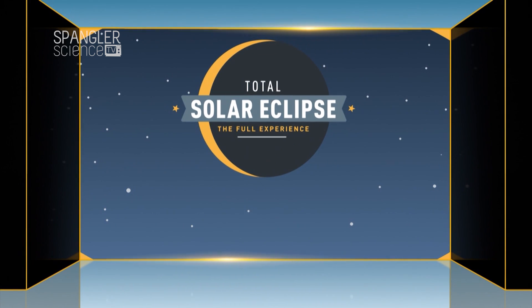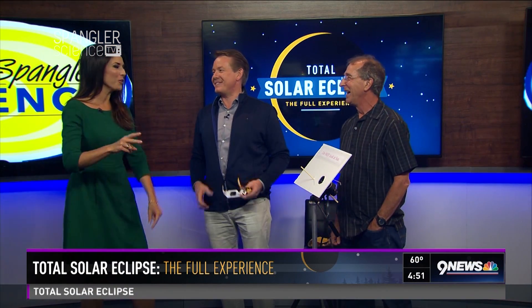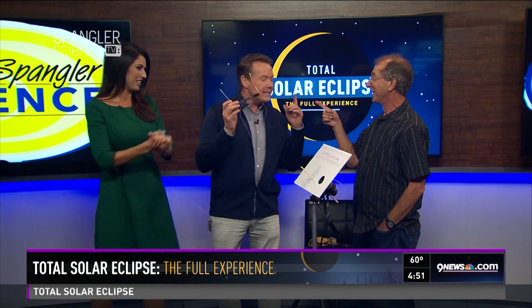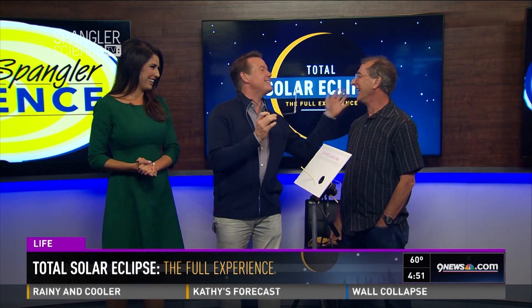That music means it's time to talk about the total solar eclipse happening two weeks from today. It's going to be really cool. Science guy Steve Spangler here, and he brought a buddy today — science educator and eclipse expert, Eddie Goldstein.